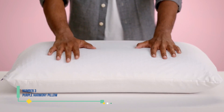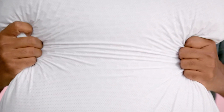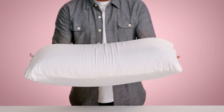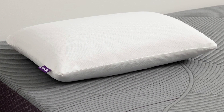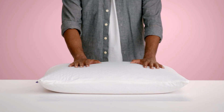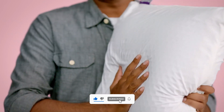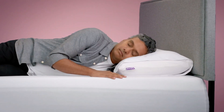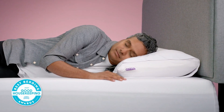Number 3: Purple Harmony Pillow. Unlike any other latex pillow, Purple's offering showcases its renowned Purple Grid Polymer technology on the exterior, providing support for the neck and shoulders. In our lab, we laundered the polymer grid cover and found no evidence of shrinkage or alteration in appearance. The latex fill swiftly regained its shape, a feature affirmed by testers in their home use. Due to its elevated height, this pillow is particularly well-suited for side sleepers. Testers praised its breathability, noting how it kept them comfortably cool throughout the night. With a 100-night trial period, there's no risk in experiencing this distinctive material firsthand.